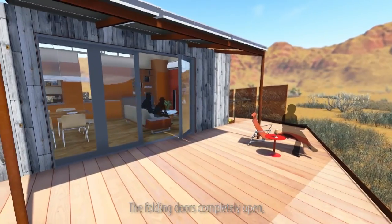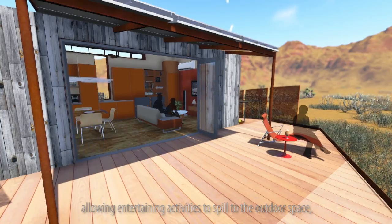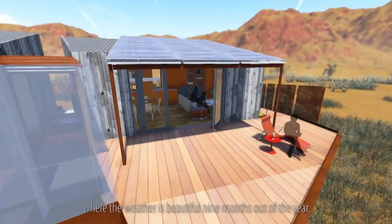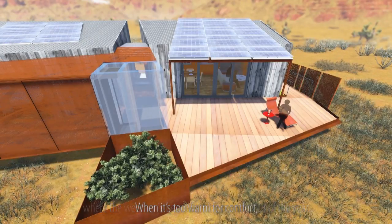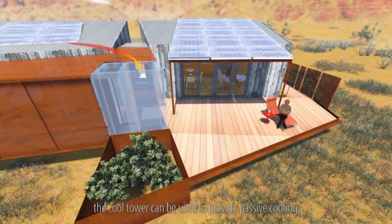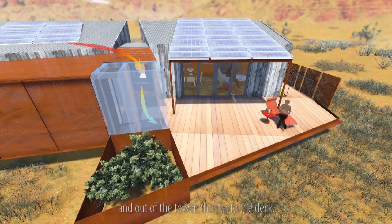The folding doors completely open, allowing entertaining activities to spill to the outdoor space, where the weather is beautiful nine months out of the year. When it's too warm for comfort, the cool tower can be used to provide passive cooling. As the water droplets fall, gravity pulls the cooled air through and out of the tower, then onto the deck.